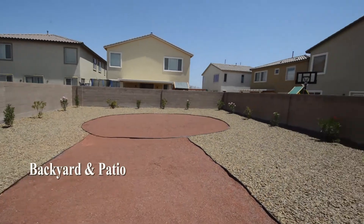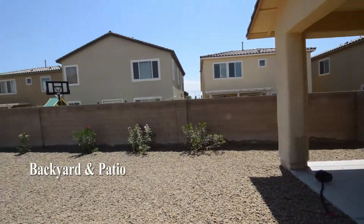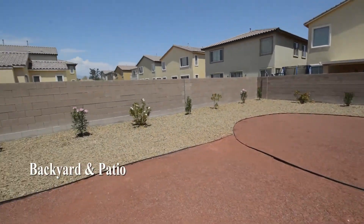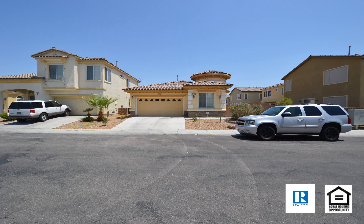The backyard has a covered patio and desert landscaping. This four-bedroom, two-bath house with 1,789 square feet is available now for rent.